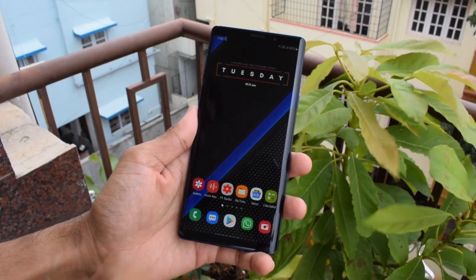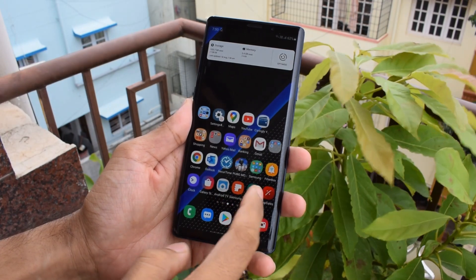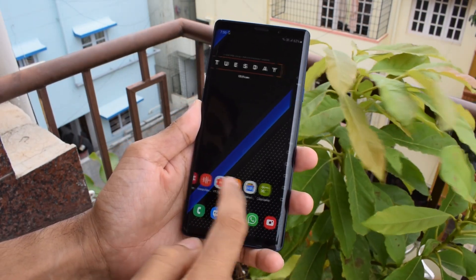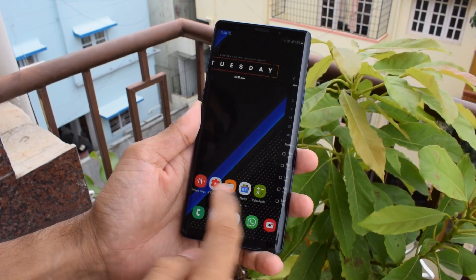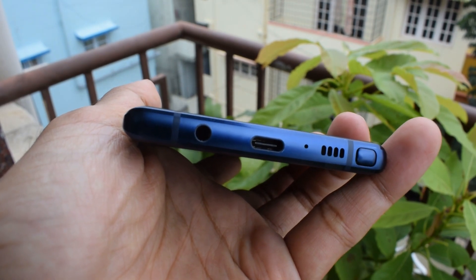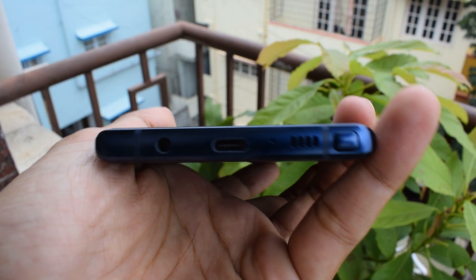A lot of you out there might have already used this phone and upgraded to a new Note or any other phones. In this video, let's revisit this device and see how good it is after 2 years. I bought this phone by trading in my OnePlus 3T 2 years ago and since then it has never disappointed me at all.